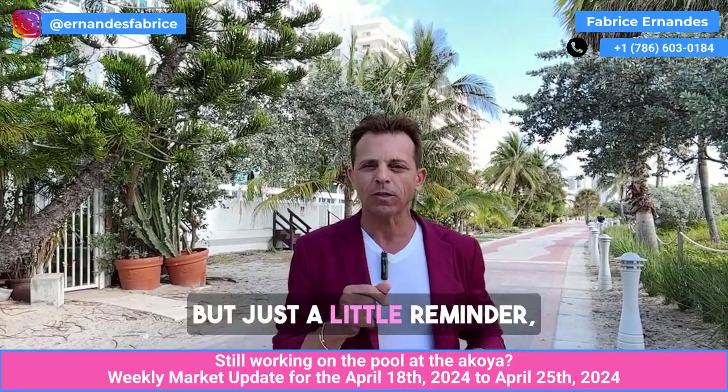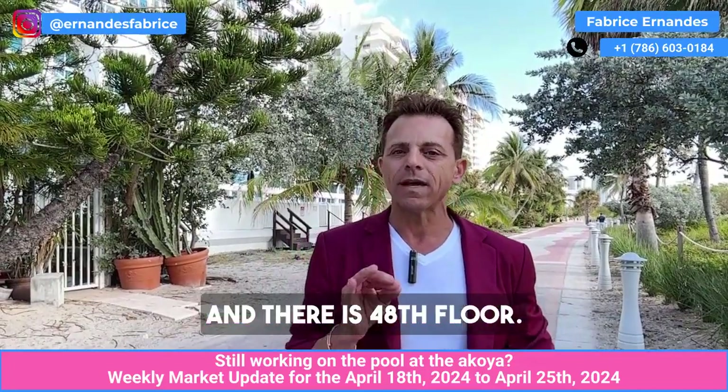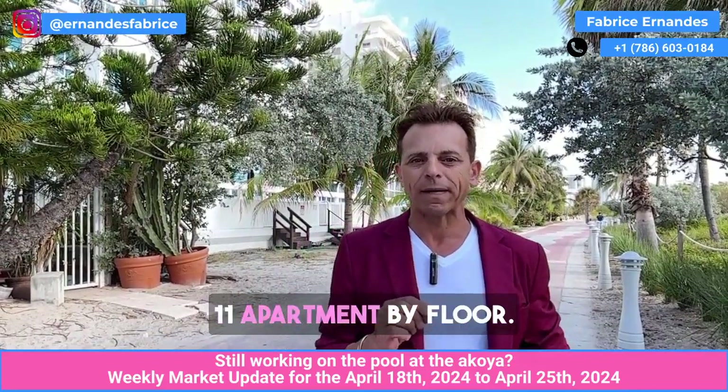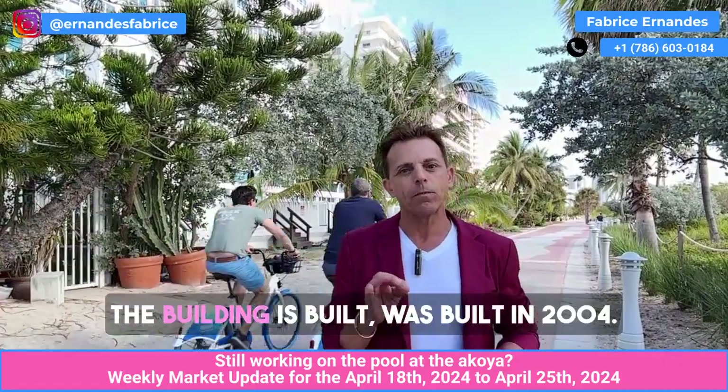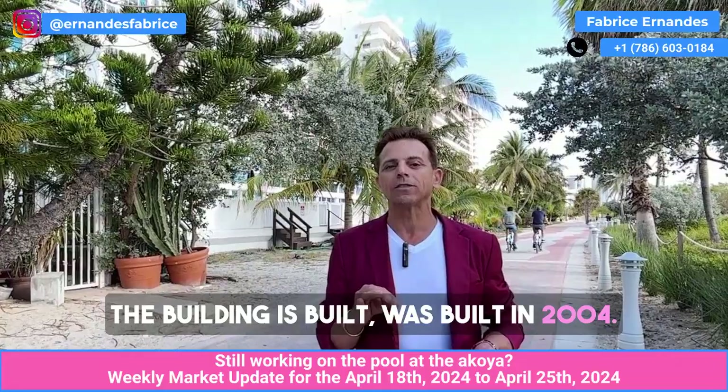So what's happened this week? Just a little reminder: 420 apartments in total, 48 floors, 11 apartments per floor. The building was built in 2004.